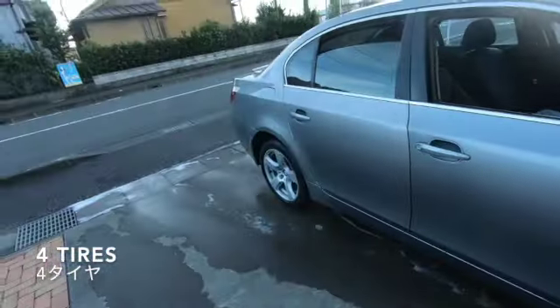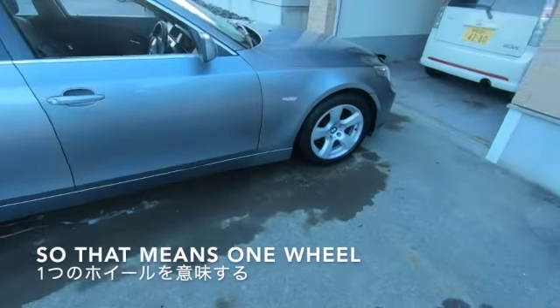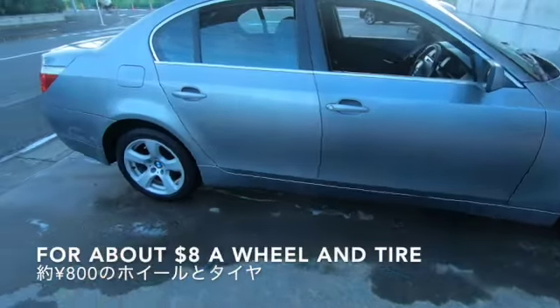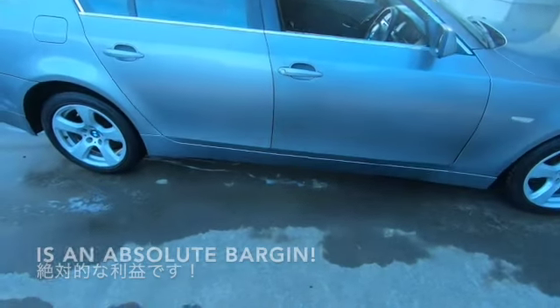Four wheels and four tyres for $35. So that means one complete rim and tyre delivered to my house for about $8. Now that is an absolute bargain.